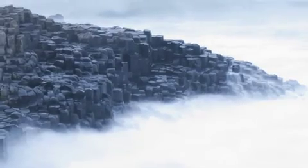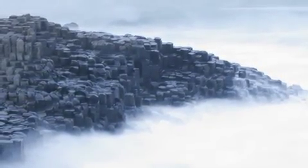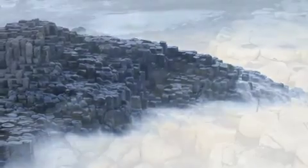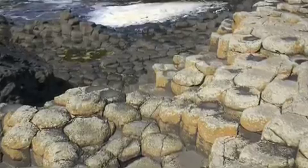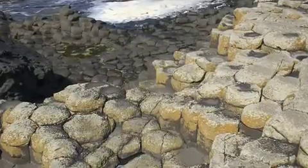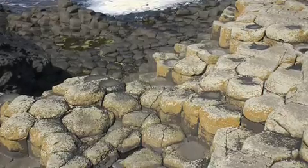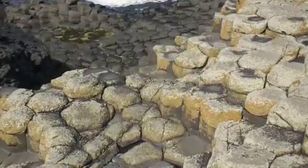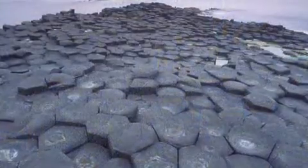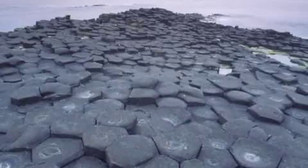There are two common explanations for where the causeway came from — one is the stuff of legend and the other is the stuff of science. The scientific explanation is that about 60 million years ago, volcanic explosions happened underground. They brought molten rock up to the surface. It cooled down rapidly and then the lava started to crack and contract.